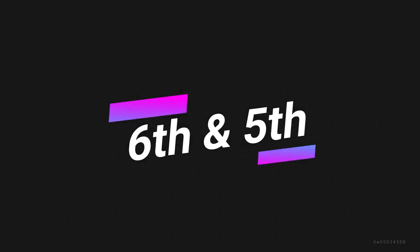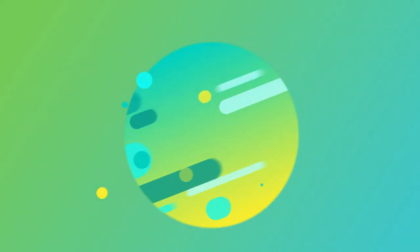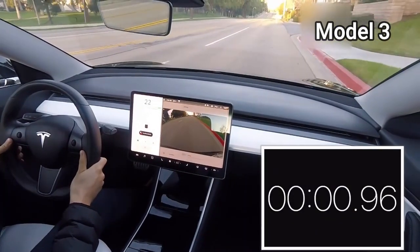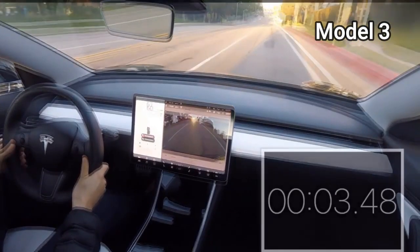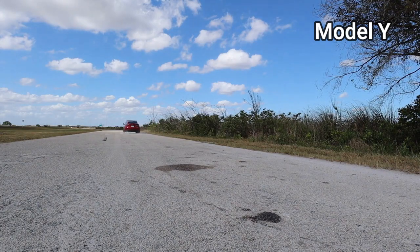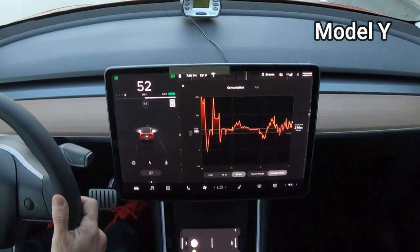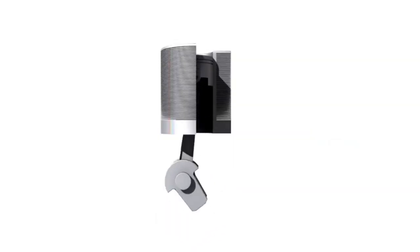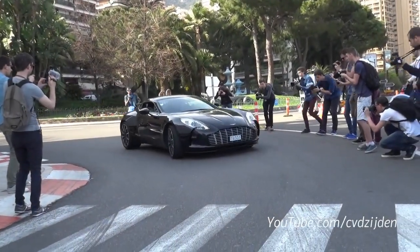In joint 6th and 5th place, we have the Model 3 and Model Y Performance with 0 to 60 times of 3.4 seconds. To compare that to a combustion engine car, that's the same as an Aston Martin V8 Vantage.